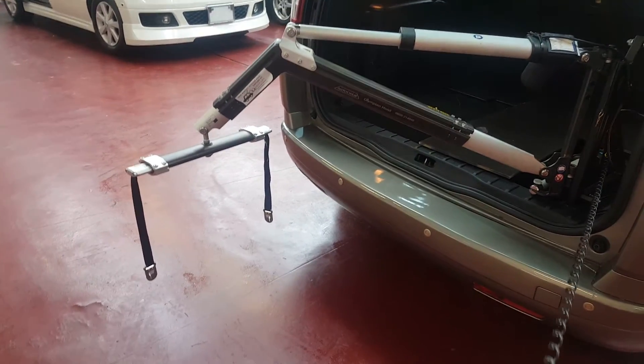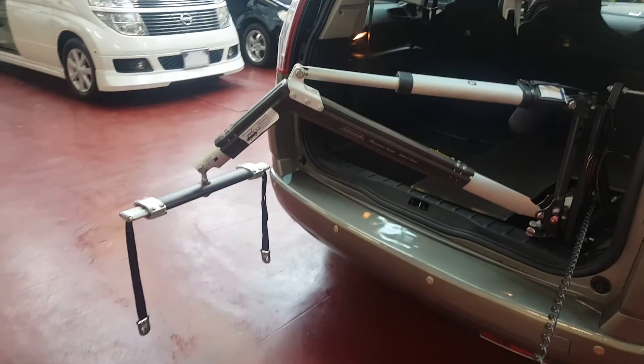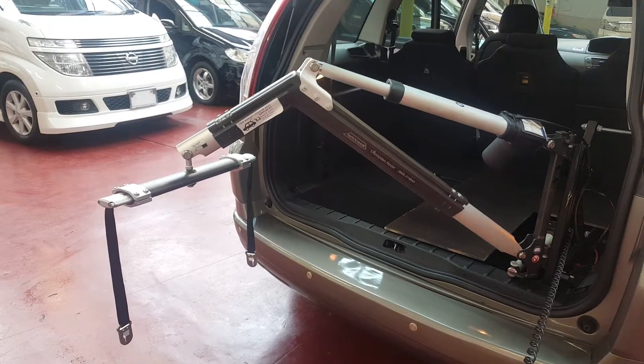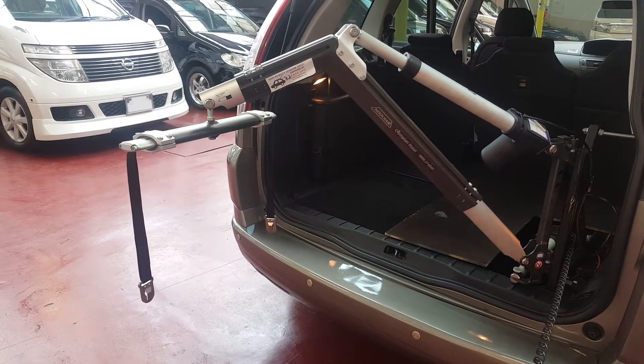That is the maximum it will go down and back up. It is quite handy if you have a mobility scooter, or just anything else you want to carry in and out all the time.